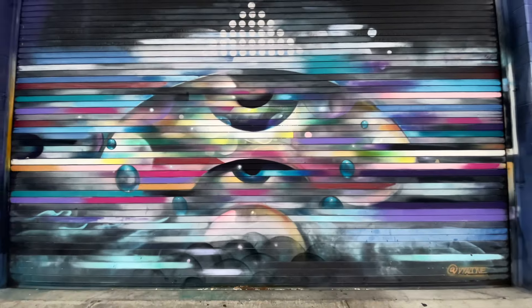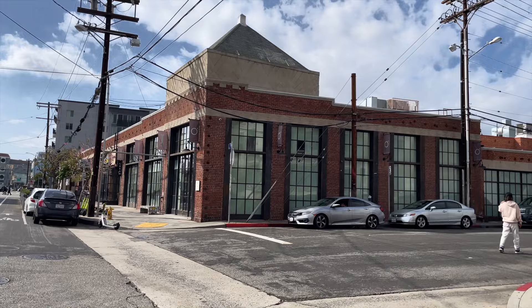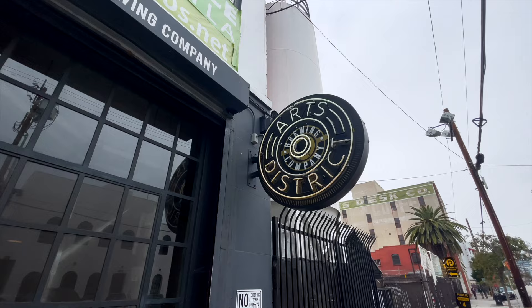Hi friend! I'm so excited to share Los Angeles's beautiful Arts District with you. In this video we're going to show you the best things to see, eat, and explore in the Arts District. You'll instantly fall in love with all this neighborhood has to offer after watching this video, and you'll have a handful of recommendations for your next visit, straight from me, a local who's lived in LA for 15 years. So let's get started!